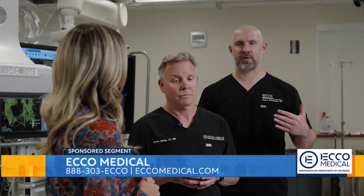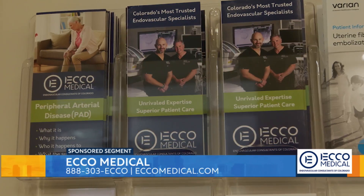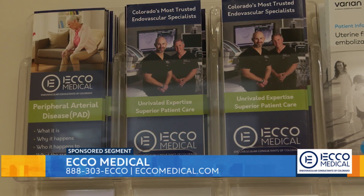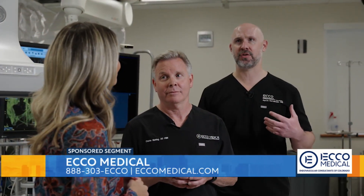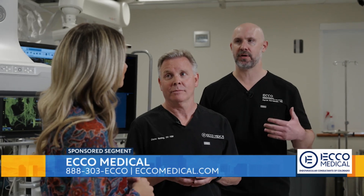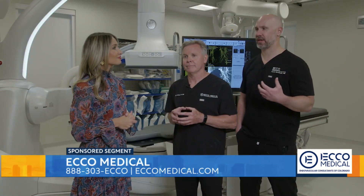Secondly, there's a little bit more of almost a concierge feel. There's only two docs — it's just me and Dr. Nutting — and we're very easy to access. We're always available on the phone, so it's a lot easier for people to get in touch with their doctor. They're not always going to have layers upon layers in between the person providing their care and themselves.